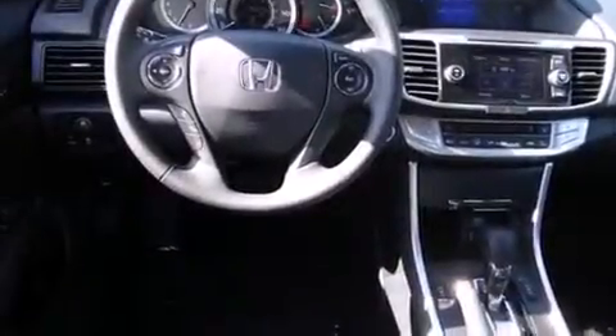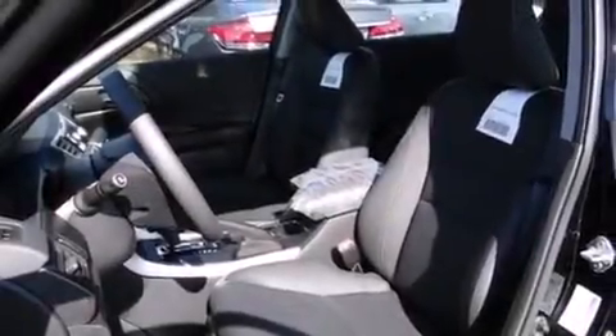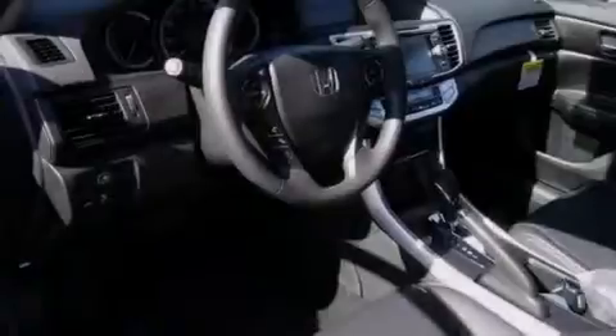Air conditioning with automatic climate control, cruise control, full-power accessories, and a sunroof with remote operation that enables you to fill the cabin with fresh air at the push of a button.